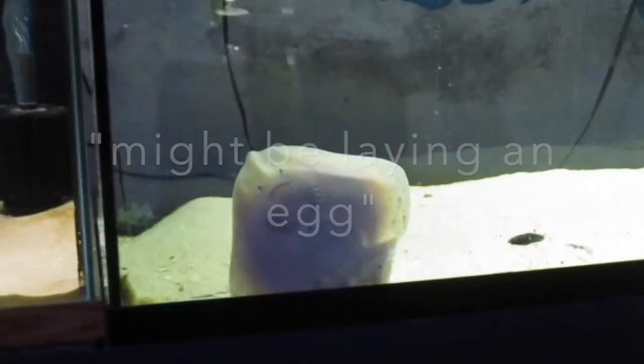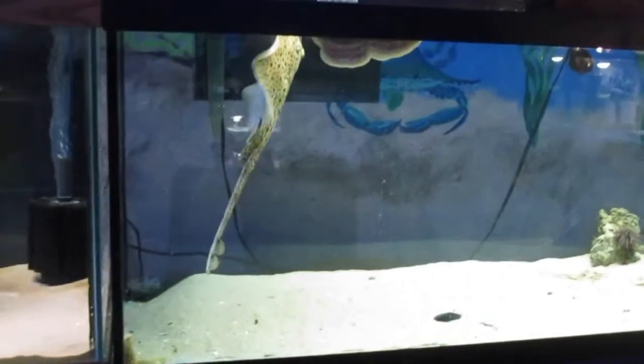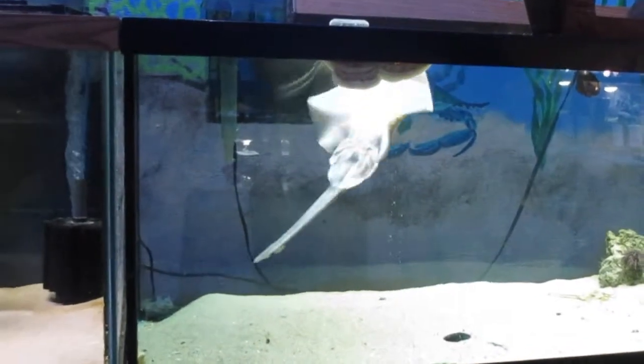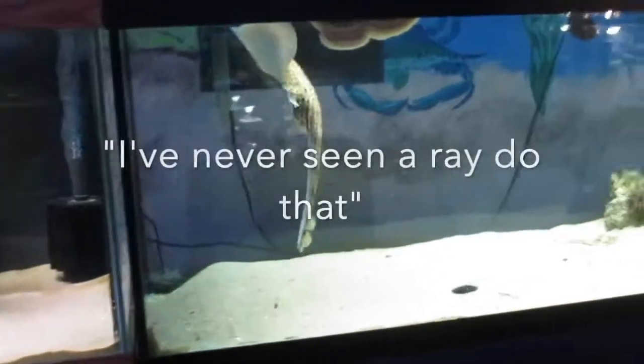Let's see my feet right in there. That's crazy — I've never seen a ray do that.